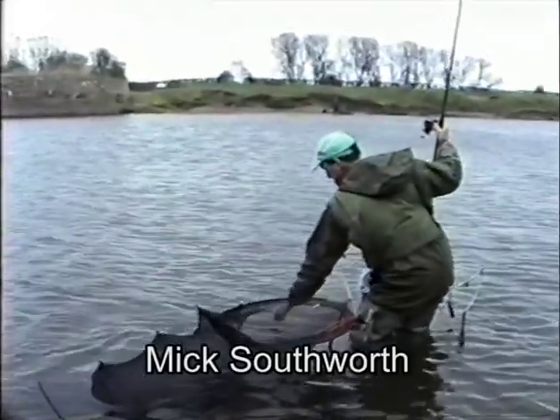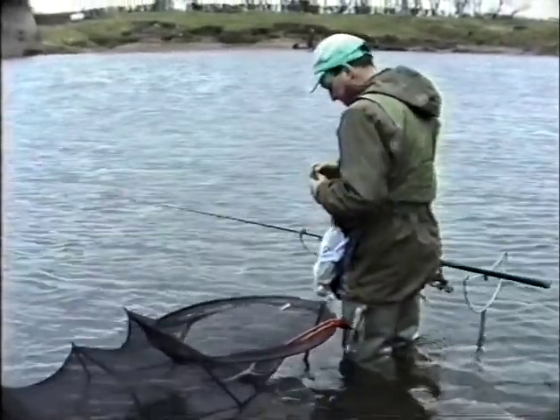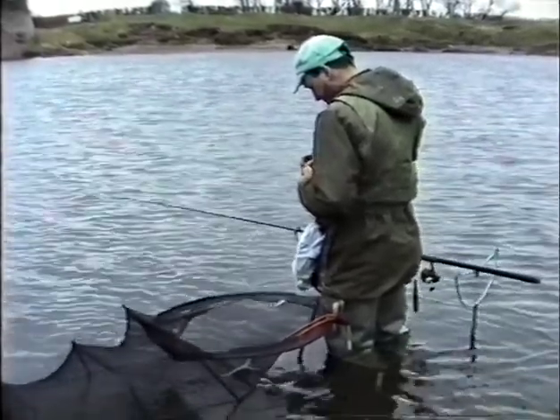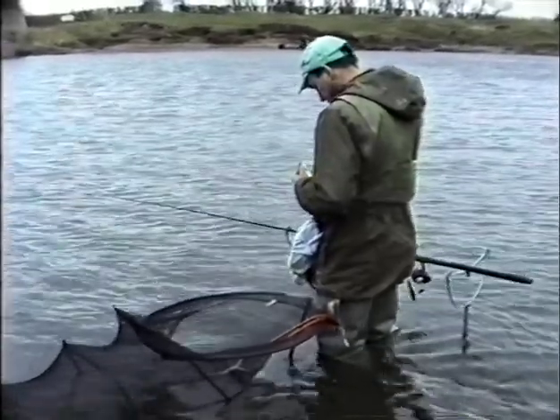The process starts with the collection of good, healthy, mature brood stock, and the best way of getting quality mature fish is by angling. This particular session is taking place on the River Ribble near Preston, looking to catch dace and chub.